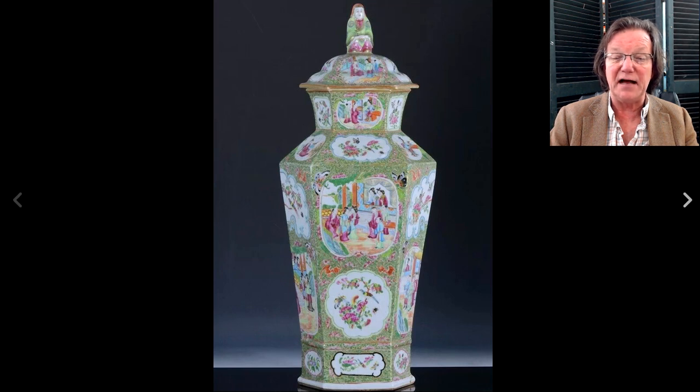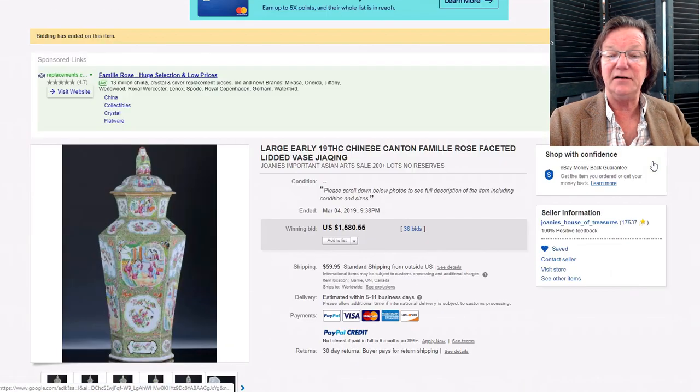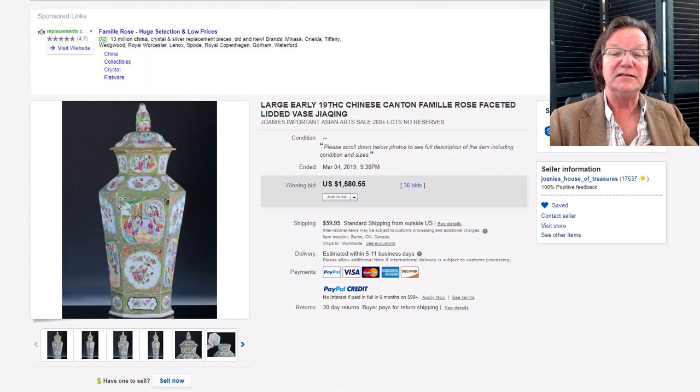This was a nice faceted famille rose/rose mandarin vase with its original lid and a seated figure as finial — a fairly large vase, probably made around 1830 to 1840. It did just fine, bringing $1,580.